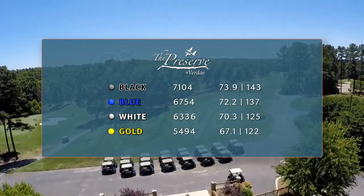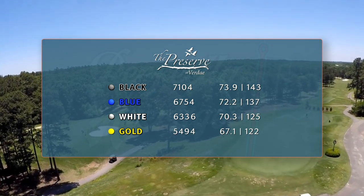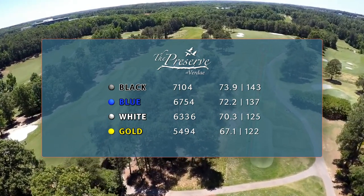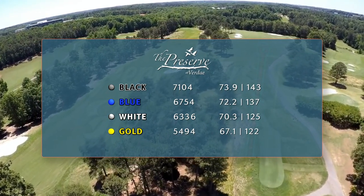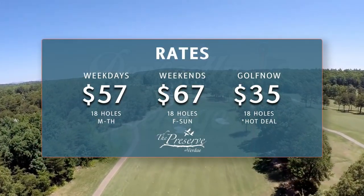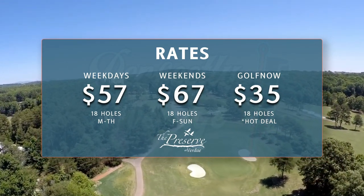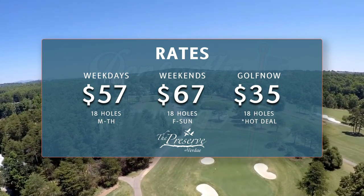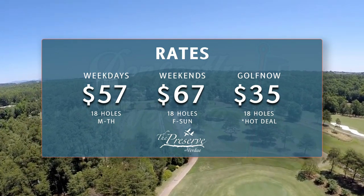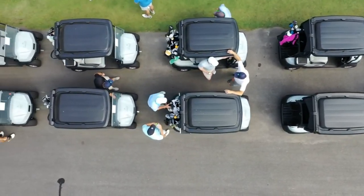Attempting to max out this course will see you play 7,100 yards, rated 73.9 with a 143 slope from the black tee boxes. Looking for relief from a shorter tee box may cut off some yardage, but the strategic choices needed to par out the Preserve will never change no matter where you tee off. A weekday round can run around $60 on a primetime tee time, or as much as $70 on the weekend. But this course can be found on GolfNow with hot deals as low as $35, and also on the Upstate Golf Card if you're a Greenville local. Even at face value, you are getting what you pay for.